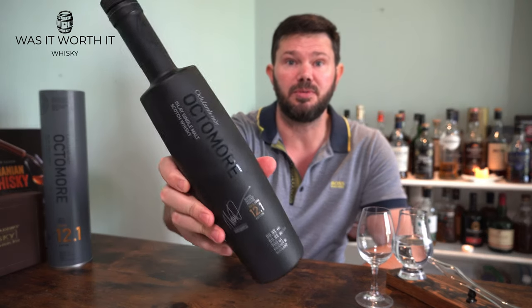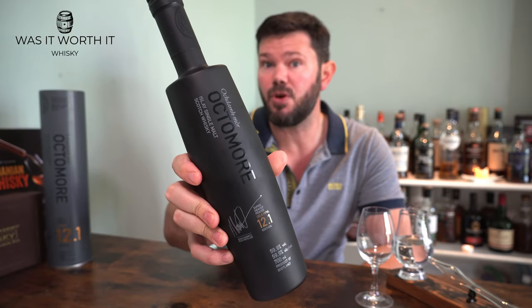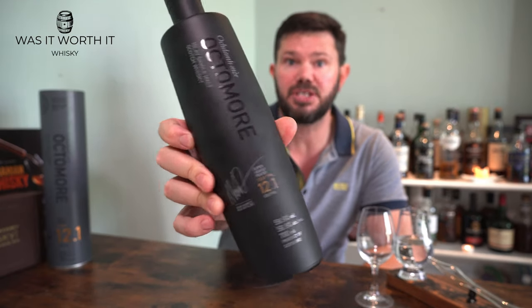Welcome back, you whisky-loving legends, to another episode of Was It Worth Whisky. Today we're looking at the Octomore series — specifically the 12 series, which has only just come out in the last couple of days. I was at the London Whisky Show on the weekend and got to try all three of these, as well as an amazing 1985 32-year-old Bruichladdich, which I highly recommend.